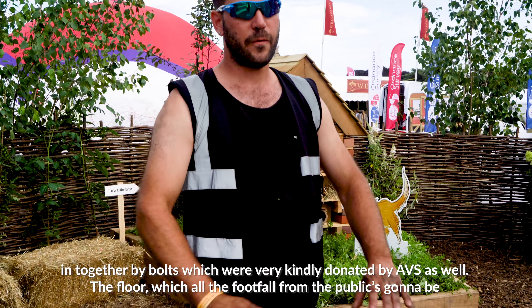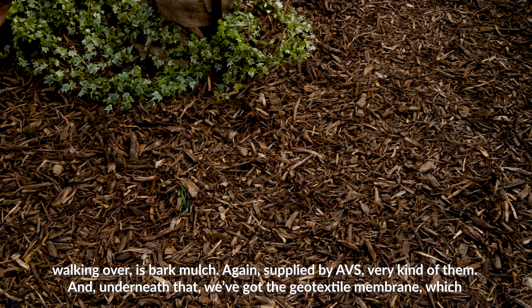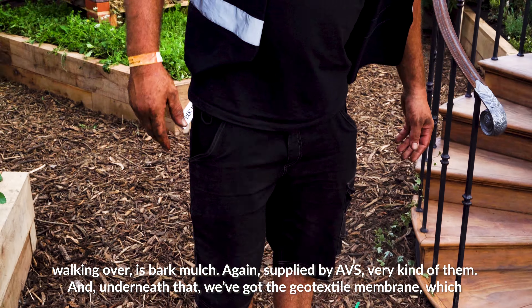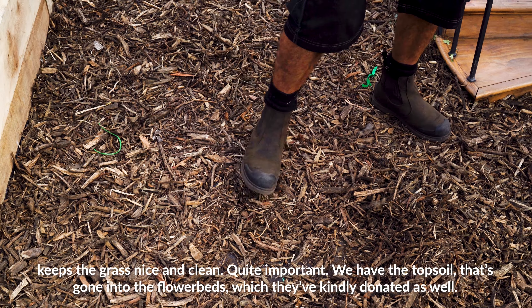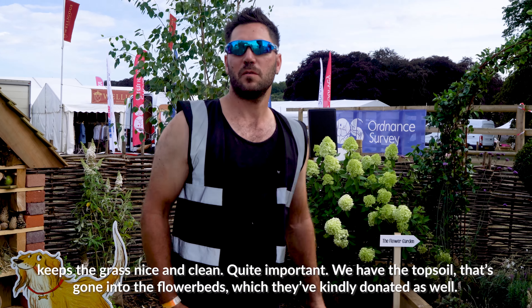The floor, which all the footfall from the public is going to be walking over, is Bartmolch — again, supplied by ABS, very kind of them. And underneath that, we've got the geotextile membrane, which keeps the grass nice and clean. Quite important. We have the topsoil that's gone into the flower beds, which they've kindly donated as well.